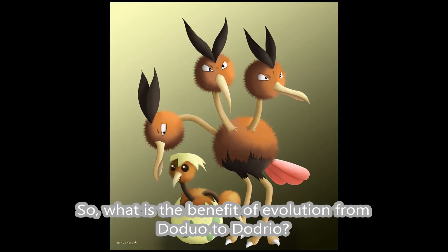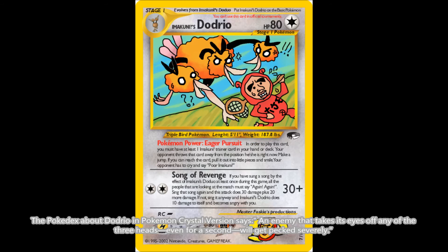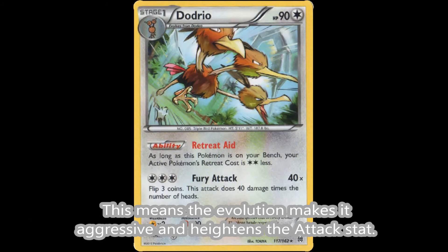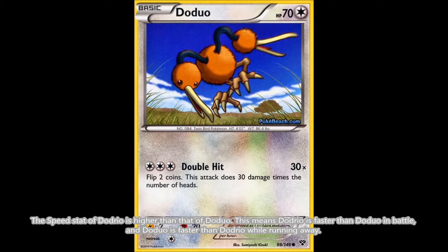So what is the benefit of evolution from Doduo to Dodrio? The Pokédex about Doduo in Pokémon Crystal version says it lives on a grassy plain and runs away from enemies at 60 miles per hour. The Pokédex about Dodrio says an enemy that takes its eyes off any of the three heads even for a second will get pecked severely. This means the evolution makes it aggressive and heightens the attack stat — a trade-off between velocity and attack ability. However, this trade-off disappears in battle: the speed stat of Dodrio is higher than that of Doduo, meaning Dodrio is faster than Doduo in battle, while Doduo is faster than Dodrio while running away.